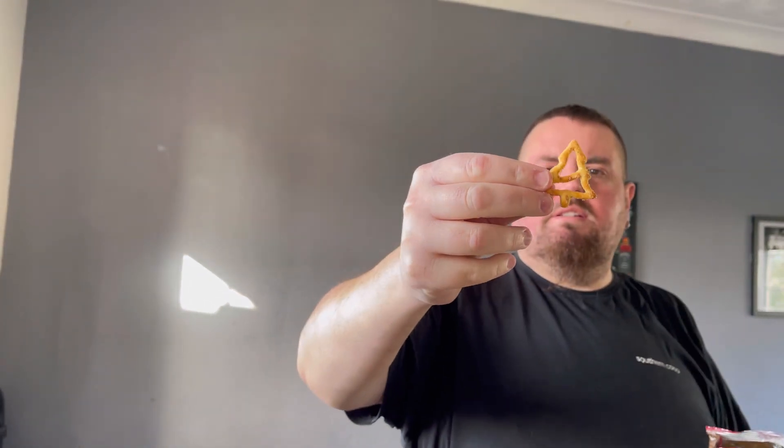They're all shaped as Christmas trees. I've got a good idea of what these are going to taste like because I've had sour cream and chive flavour pretzels before from another brand.